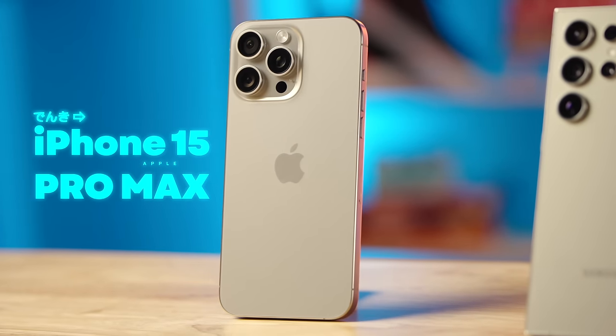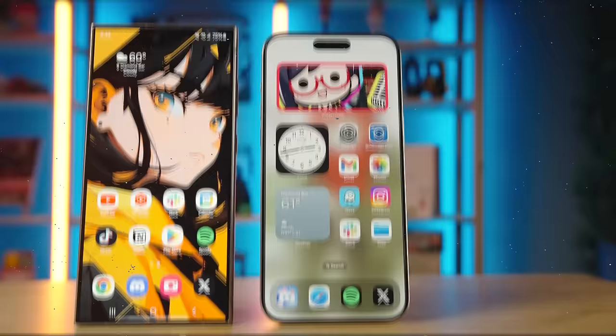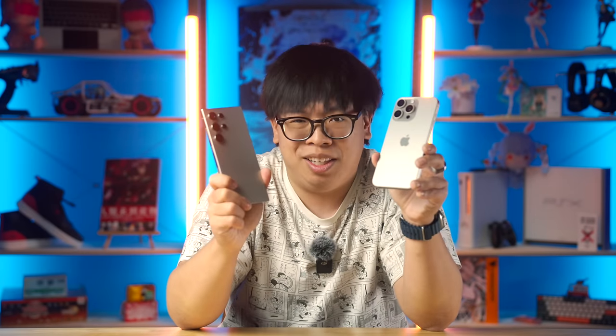This is the iPhone 15 Pro Max, and this is the Galaxy S24 Ultra — two flagship smartphones from two of the most popular players in the world. People cross-shop these devices all the time, so in today's video I'm going to pit them against each other to see what each does well, where they drop the ball, and to find out which one's the better buy this year.